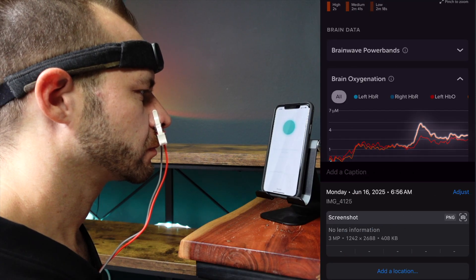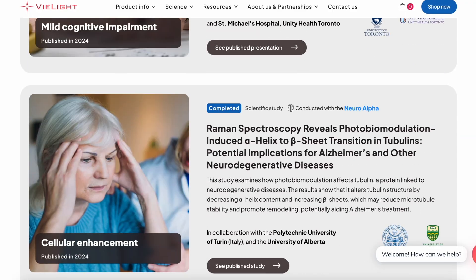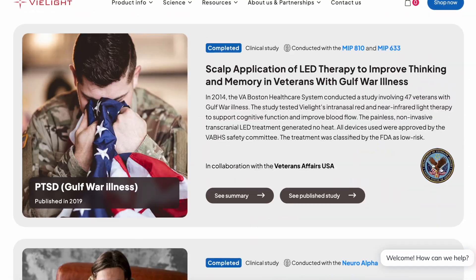During that time, I also demonstrated with the Muse headband that the intranasal LED increased blood flow to my frontal lobe. So you've got blood flow changes, you've got brainwave changes. And when I'm reading the research on the V-Lite website, it is all linking up to exactly what was shown within their literature in my own testing.